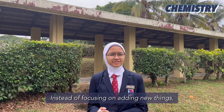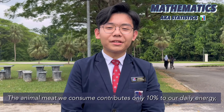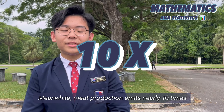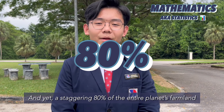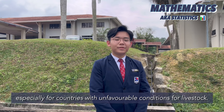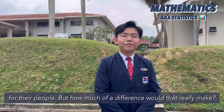Instead of focusing on adding new things, what if we take a step back to see what we can reduce? The animal meat we consume contributes only 10% to our daily energy and less than half of our daily protein intake, with the rest being covered by plant-based foods. Meanwhile, meat production emits nearly 10 times as much greenhouse gases as plant production, and yet a staggering 80% of the entire planet's farmland is used only for livestock. High global meat production won't be sustainable for much longer, especially for countries with unfavourable conditions for livestock. Countries ought to look into a focus on plant-based foods for their people — but how much of a difference would that really make?